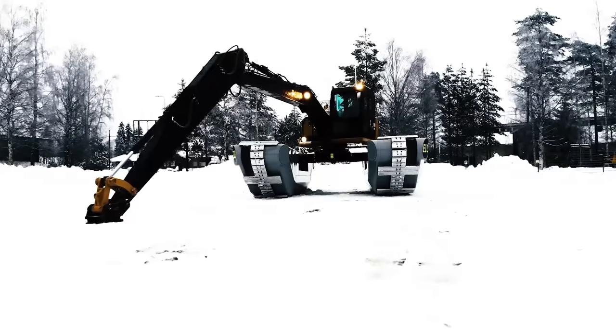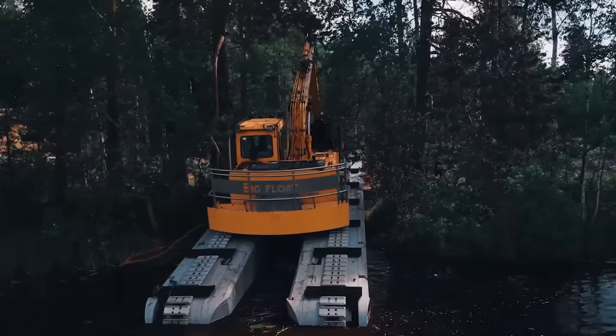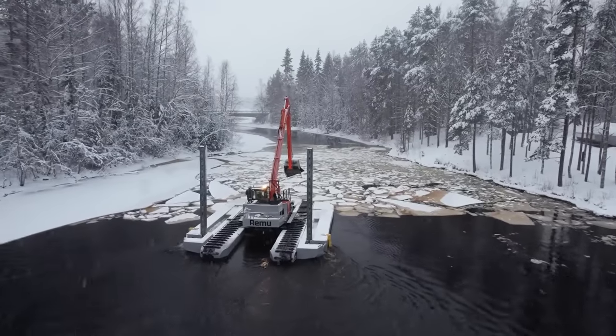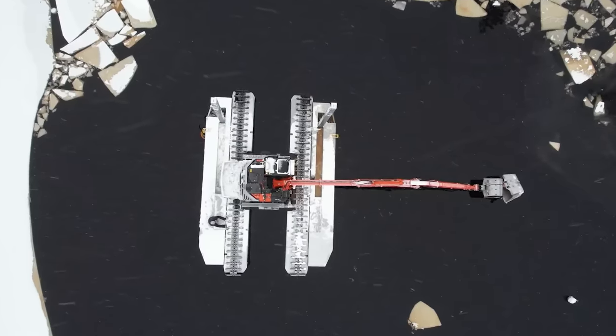At the same time, the operator's cabin is fully enclosed and equipped with air conditioning, which ensures comfortable and safe working conditions. The developer prioritizes environmental sustainability and claims that the Big Float exerts low pressure on the ground and has zero emissions. This makes the excavator perfect not only for the construction industry, but also for the cleanup of lakes, rivers, and other bodies of water.